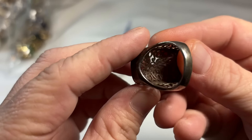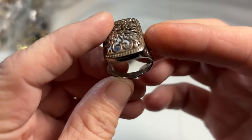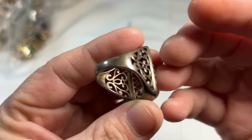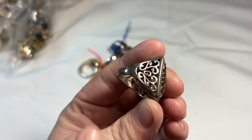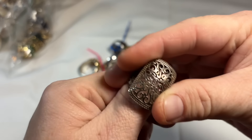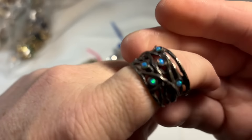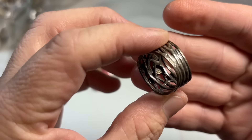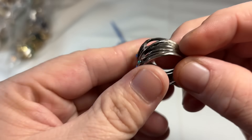We have an open filigree ring. This has definitely got to be sterling — I would be very surprised if it is not. Yeah, there's the mark right in there. You can see that mark right inside of here. Beautiful. I'll polish that sucker up and make it look good as new.